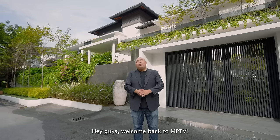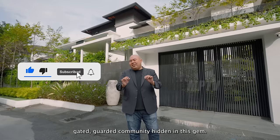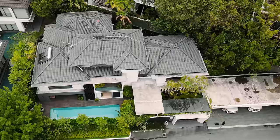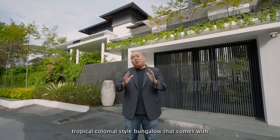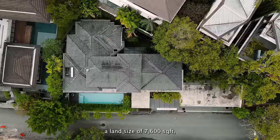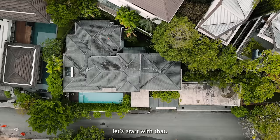Welcome back to MBTV. This is Peter, your host, and right now we are in Damansara Heights, a low density gated garden community — a hidden gem. This community comes with 21 bungalows and 10 semi-detached homes only, so there's lots of privacy for people who live here. I'm going to show you a two and a half story tropical colonial style bungalow with five bedrooms and timeless design. Let's start with the layout.